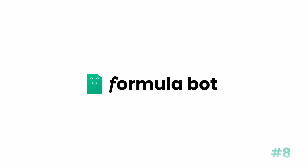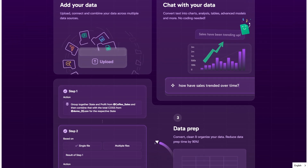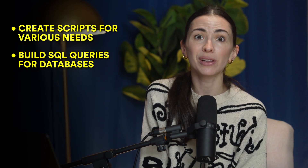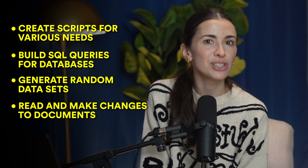The next app is called Formula Bot, and it's a productivity tool that takes the headache out of complicated Excel formulas. Just describe the problem you want to solve in plain language and it converts your request into a formula in seconds. You can also upload, connect, and combine data across multiple sources, then chat with your data to quickly transform text into charts, analysis, tables, or even advanced models. It can also create scripts for various needs, build SQL queries for databases, generate random data sets, read and make changes to documents, and transfer data over the internet.